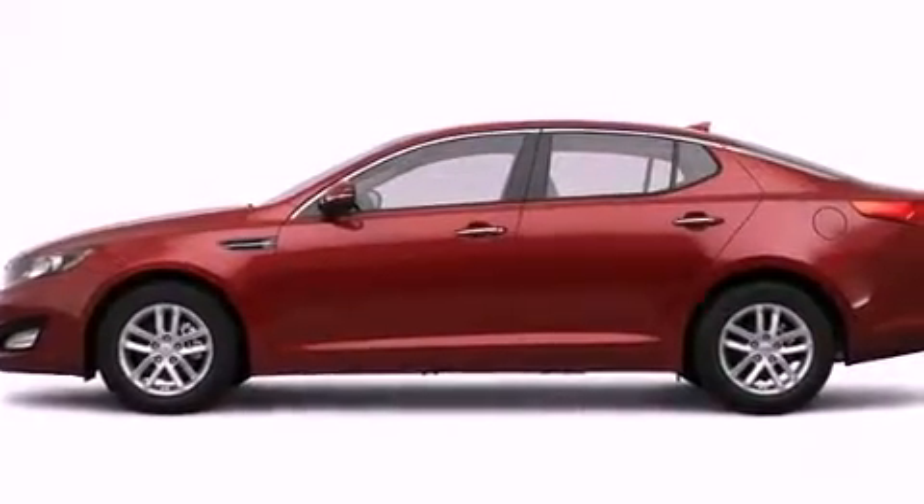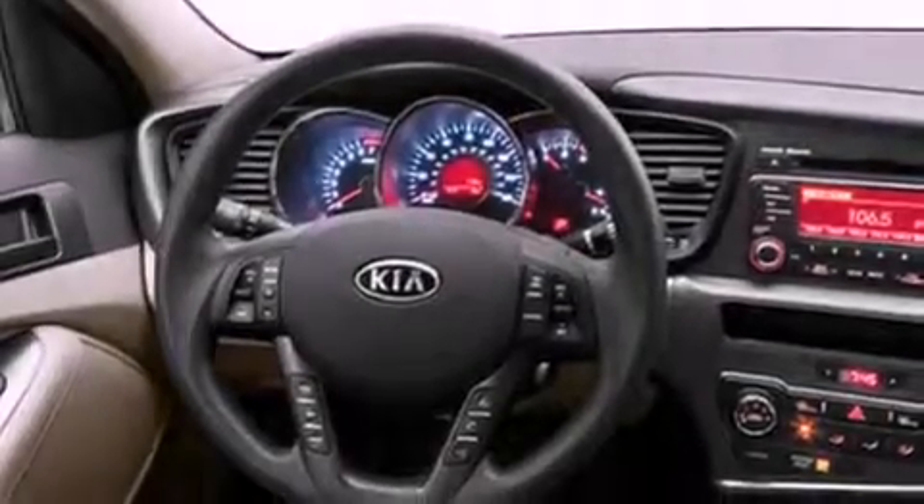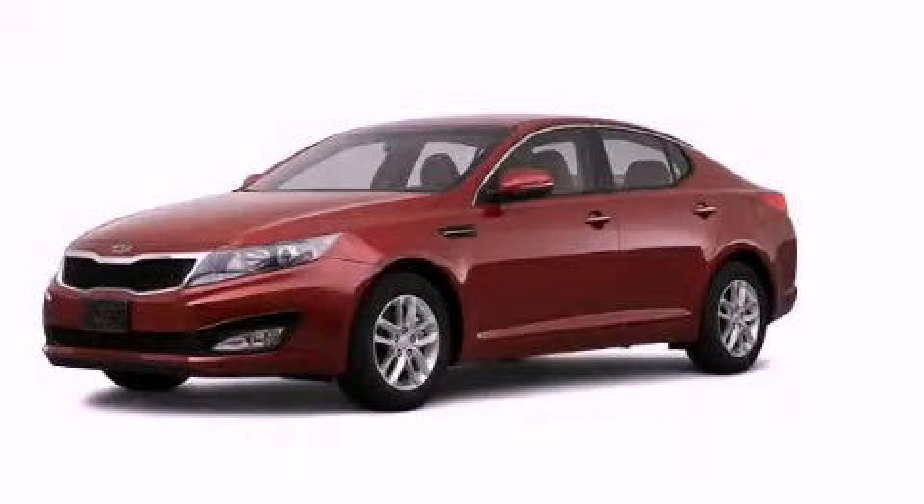With an EPA estimated rating of 35 miles per gallon on the highway, it's easy to see how you can save. Call or visit us right now and arrange your test drive today.